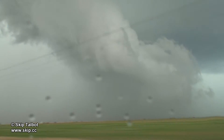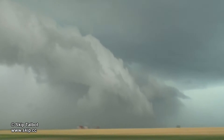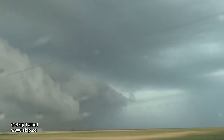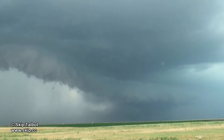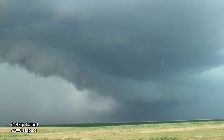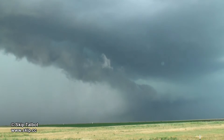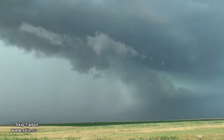This storm was tornado warned just before I was able to intercept it, and some chasers reported a brief dust roll type tornado underneath. It appeared that as soon as I had arrived the storm was going to gust out and stay outflow dominant. This wound up pretty much being the case, despite the storm retaining its tornado warning for much of its life. I was able to get several nice shelf cloud and gust front timelapse sequences out of this chase though.